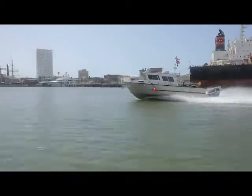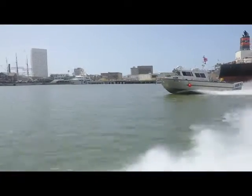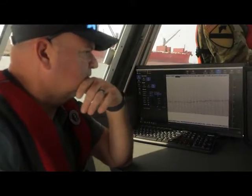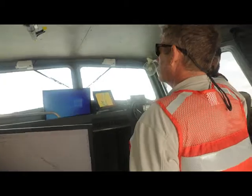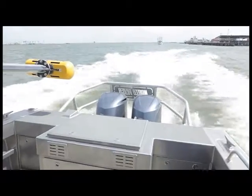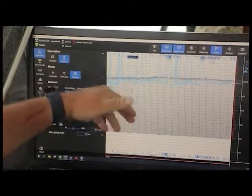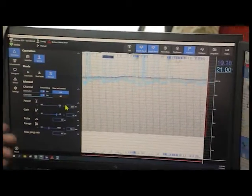Hydrographic surveys — we use our boats to measure the depth of the water to get to the seafloor. We use it for construction purposes to determine how many cubic yards are in the channel that need to be above the authorized depth of the channel. So after we do a dredge, we can measure the difference with the after-dredge surveys and compare the volumes that we remove from the channel.